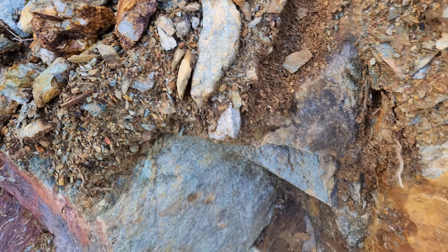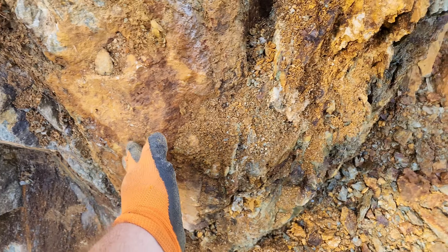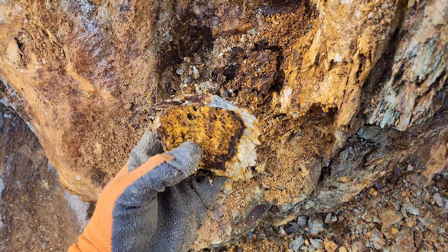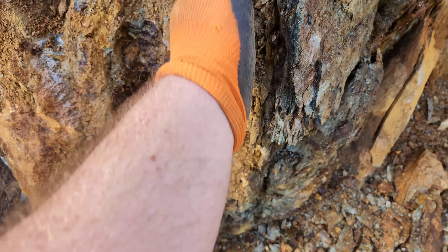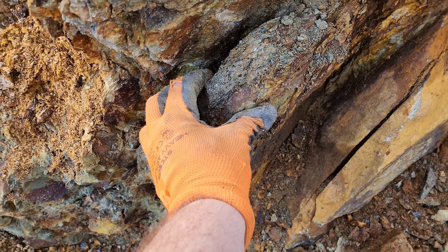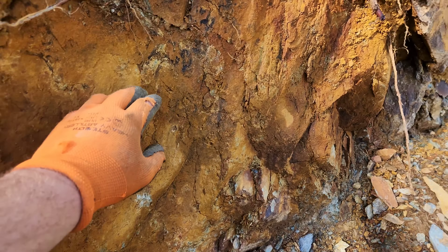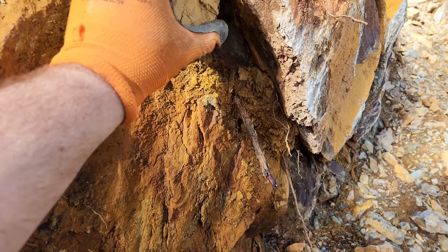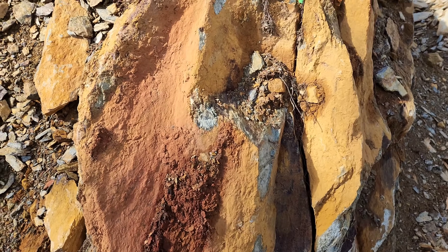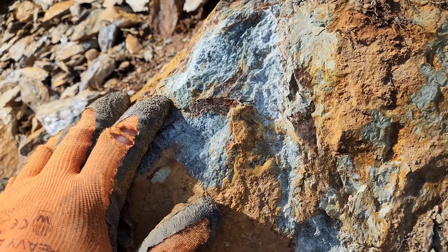Sulfides here — you have semi-massive to massive sulfides, and then in the quartz you have disseminated and semi-massive at some points. Not a bad mineralized vein. This is quartz right here, quartz right here, up to here. This is very deteriorated quartz here, and then you have sulfides in your schist and more sulfides — massive sulfides right here. Throughout this it's disseminated up to about right here. You've got a bit of quartz right here as well and then more disseminated.